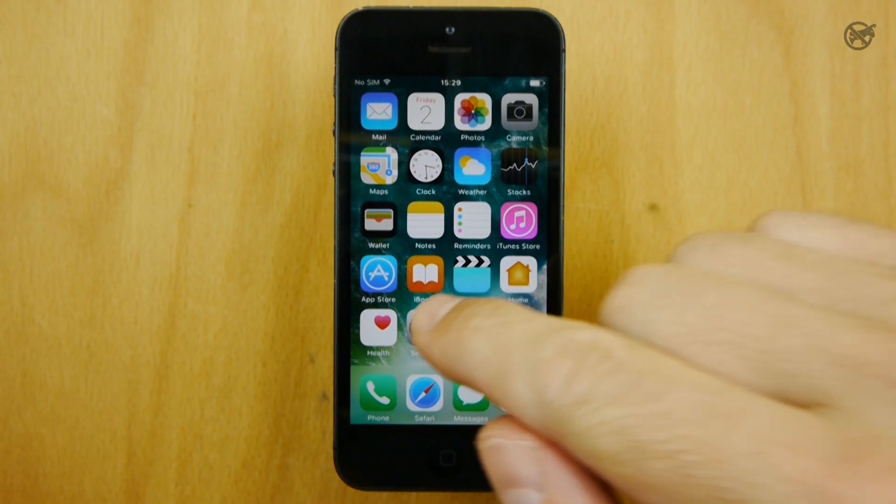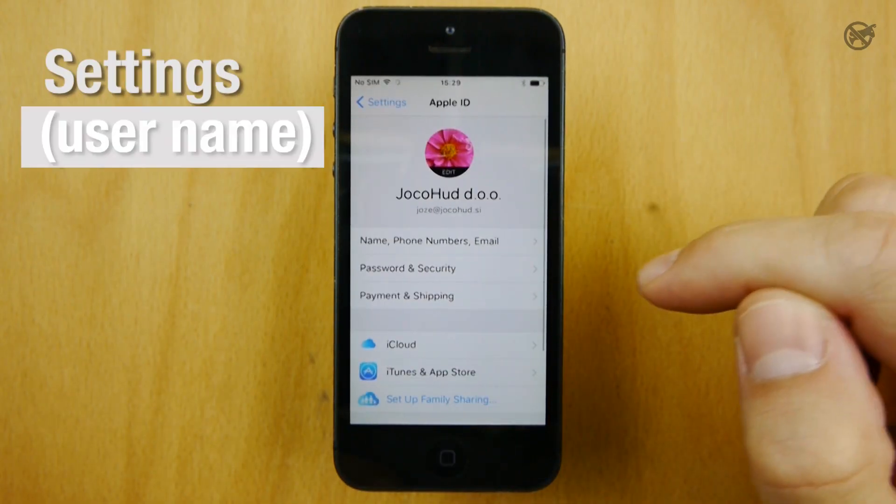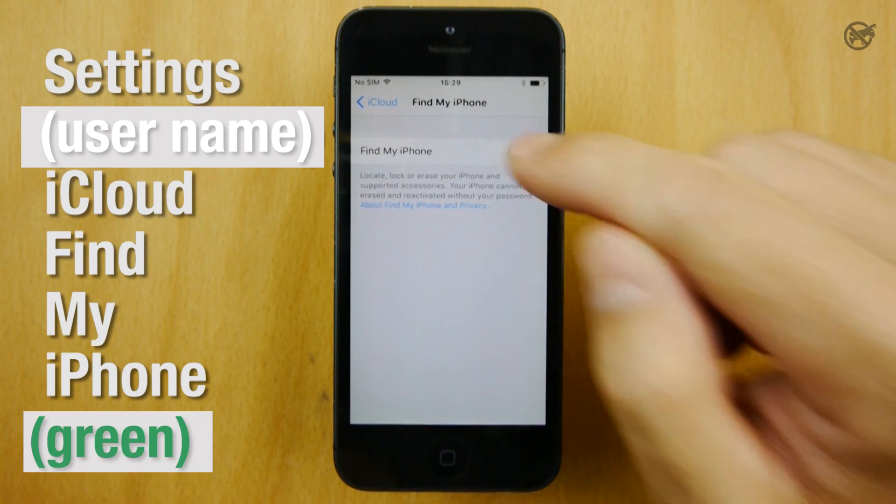Otherwise, tap Settings, then your Username, then iCloud, and then tap Find My iPhone.